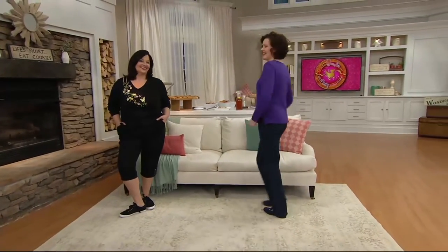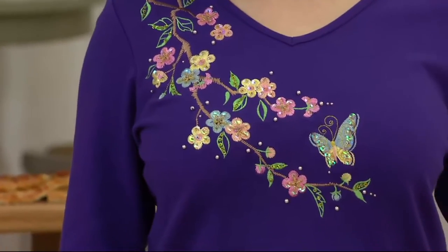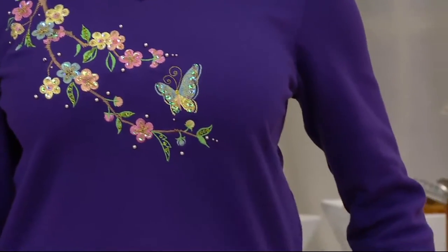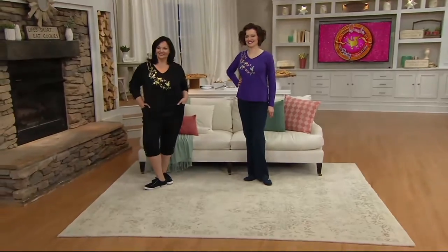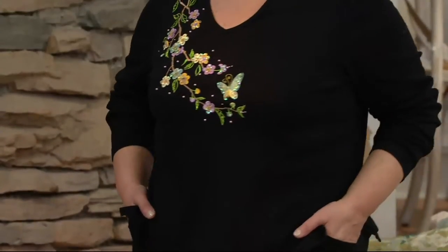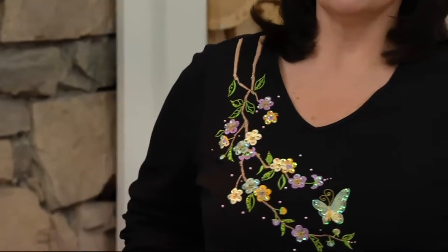It's a Zen garden embroidered long sleeve v-neck t-shirt on two easy payments of $19.50. This is another one where we're going to get the reaction from her. It's the only order of the year. Two easy payments of $19.50 — only day this month on Easy Pay.